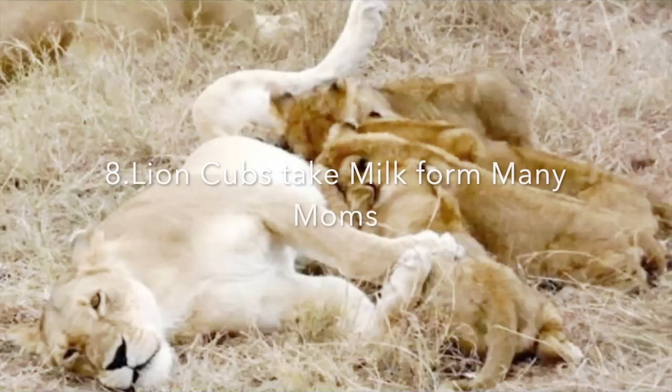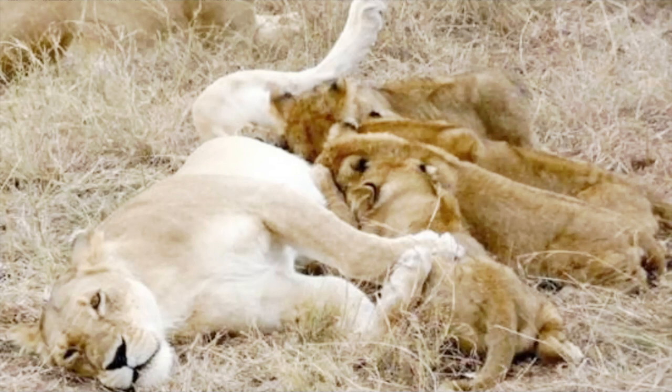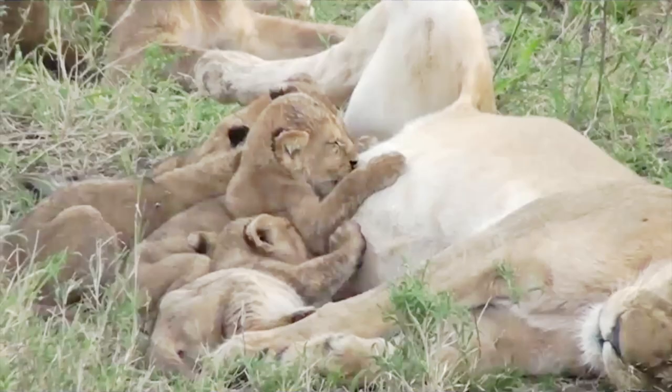Number eight: lion cubs take milk from many moms. Lions usually nurse their cubs for the first few weeks of life. After that, mom carries the cubs in her jaw and joins the other mothers and cubs. The cubs also get milk, protection, and care from other mothers. Around seven months of age, the babies may get their first taste of meat from members of the pride returning from a hunt, but it is not until they are two years old that they begin to hunt for themselves.